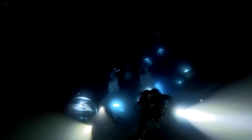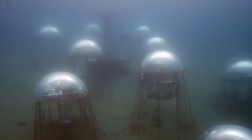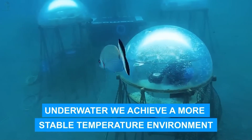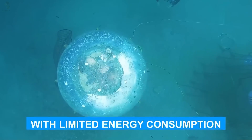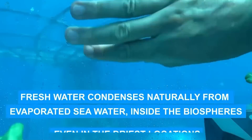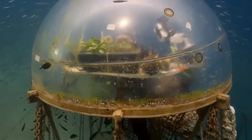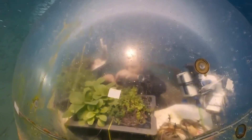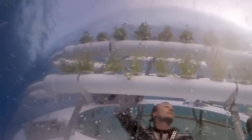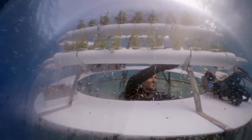Off the coast of Italy, farmers in wetsuits are redefining agriculture. Ten meters below the surface, they care for transparent biospheres where parsley and strawberries thrive, 30% richer in antioxidants than on land. These glowing domes look like science fiction, yet inside, nature and technology breathe as one. Seawater becomes fresh through evaporation, and the temperature stays a perfect 25 degrees Celsius. No pests, no pesticides, just pure growth. And the biggest threat isn't drought — it's a curious octopus. Only five underwater farms exist today, but the ocean covers 70% of our planet. Imagine what could come next, because the future of farming may not rise from the ground, but from beneath the waves.